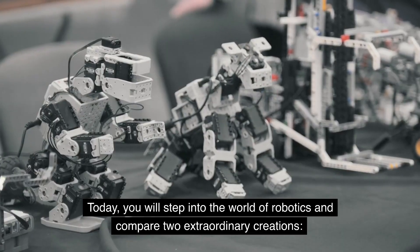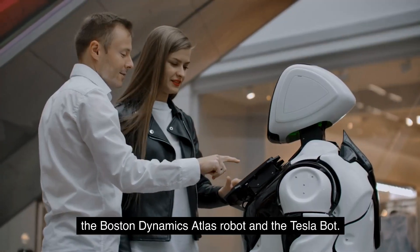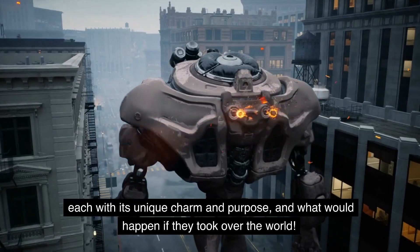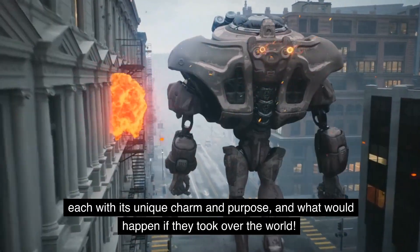Today, you will step into the world of robotics and compare two extraordinary creations: the Boston Dynamics Atlas robot and the Tesla Bot. Get ready for a thrilling ride as we explore their similarities and differences, each with its unique charm and purpose, and what would happen if they took over the world.